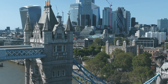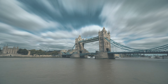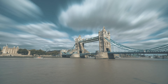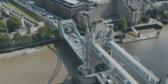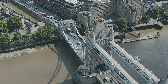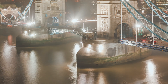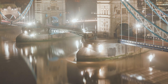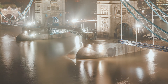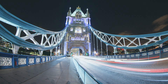Today, Tower Bridge is more than just a bridge. It's a major tourist attraction, with visitors flocking to explore its Victorian engine rooms, walk its glass-floored paths and enjoy panoramic views of London from the high-level walkways. The Tower Bridge exhibition provides an immersive experience into the bridge's history and engineering. Recent renovations have included the installation of energy efficient LED lighting, ensuring the bridge is stunningly illuminated by night.